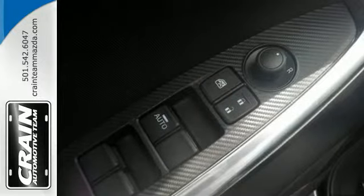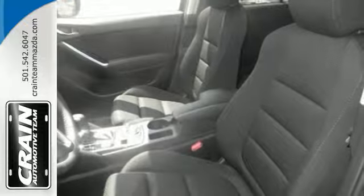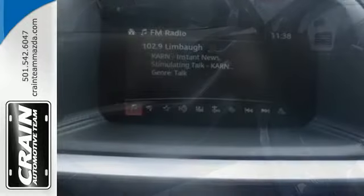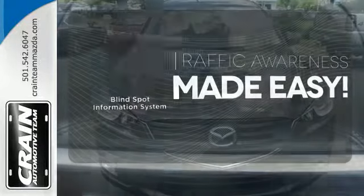None of this comes at the expense of fuel economy either, with Skyactiv technology helping you drive more with less fuel. Plus, with Bluetooth, audio menu, voice command, keyless entry and start, you also won't have to forgo convenience. The Blind Spot Indicator helps you maneuver through traffic.